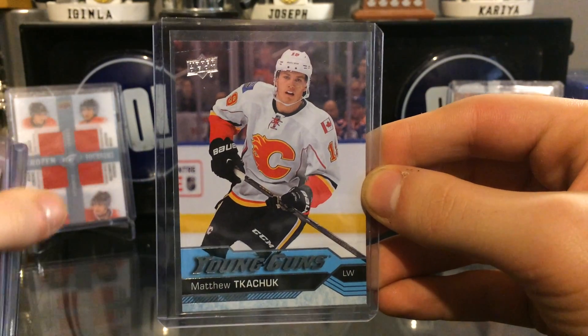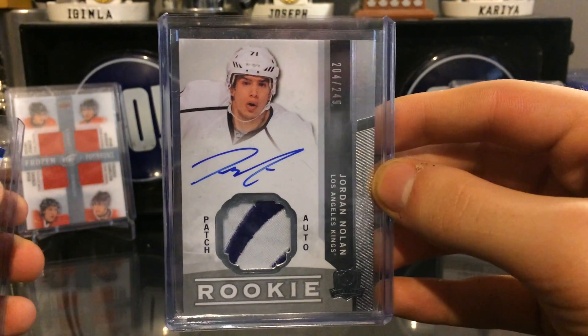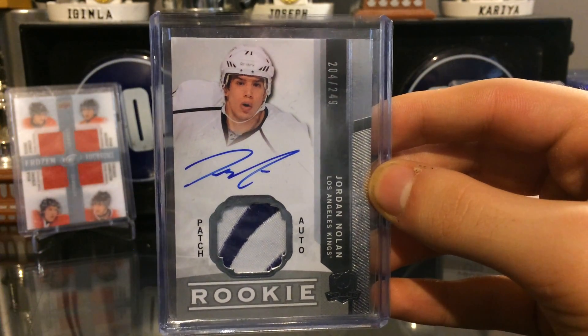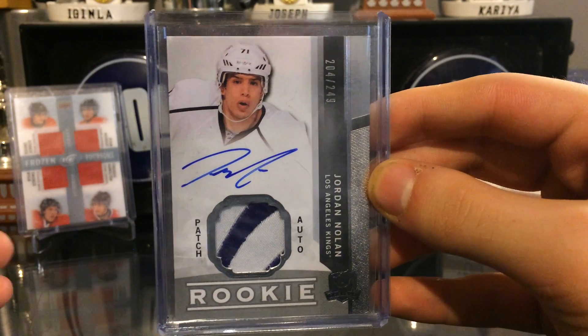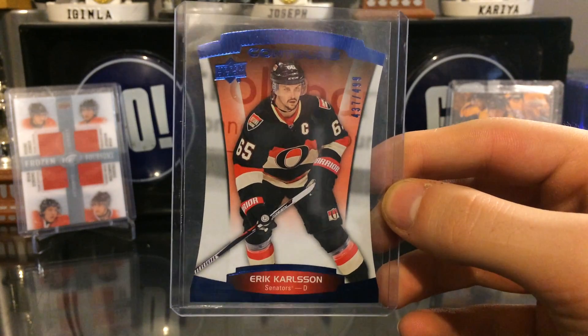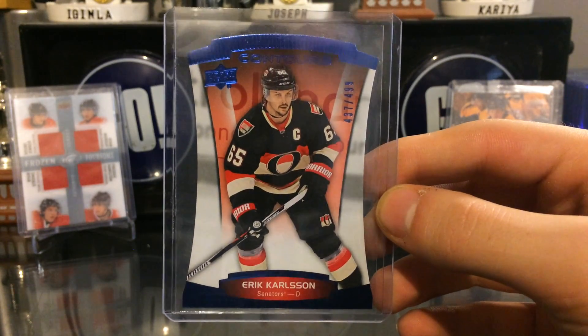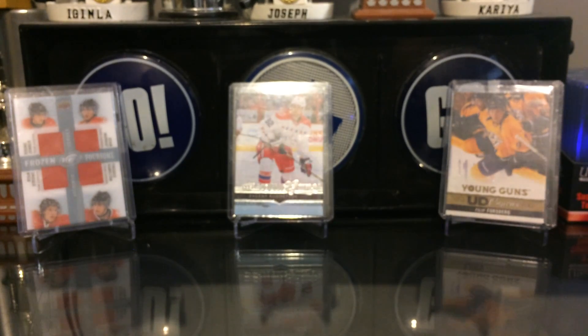Next addition to the PC, another Kachuk Young Gun. Also a pretty cool RPA of Jordan Nolan from The Cup, out of 249 - nice little patch on there. And then a parallel from Contours of Eric Carlson out of 499. I was trying to shoot for the Kachuk and the RPA and I hit both, so that's pretty cool.